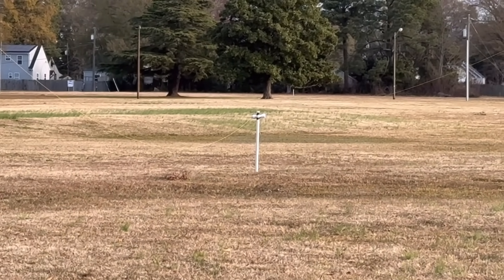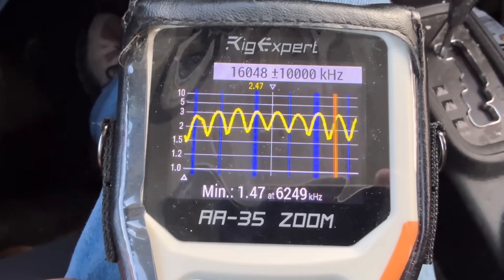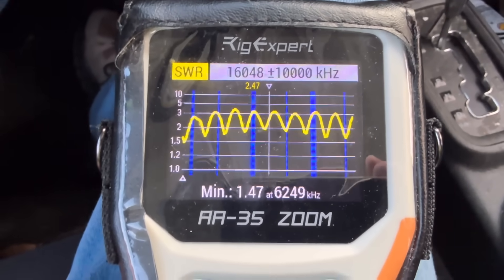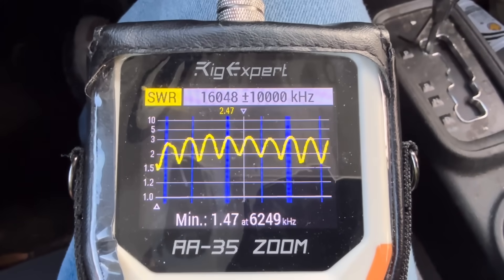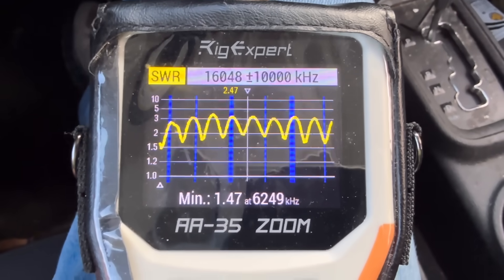Let's check the SWR. Here we go with the SWR. Not as modeled, but still not far off. It's well within using a tuner with this SWR and making everything work. So let's hook up the rig.